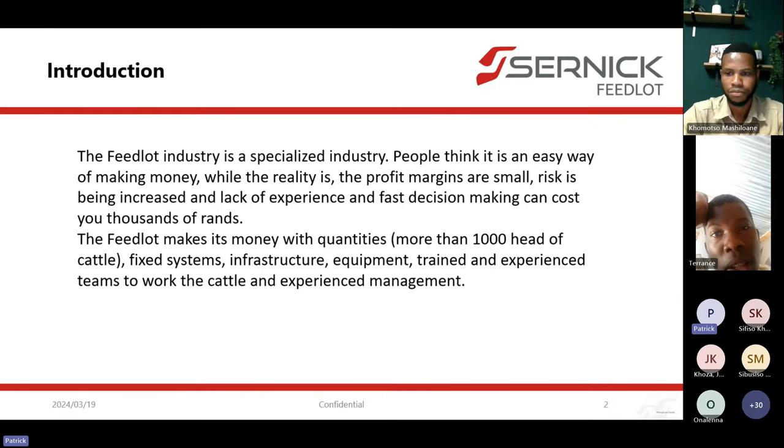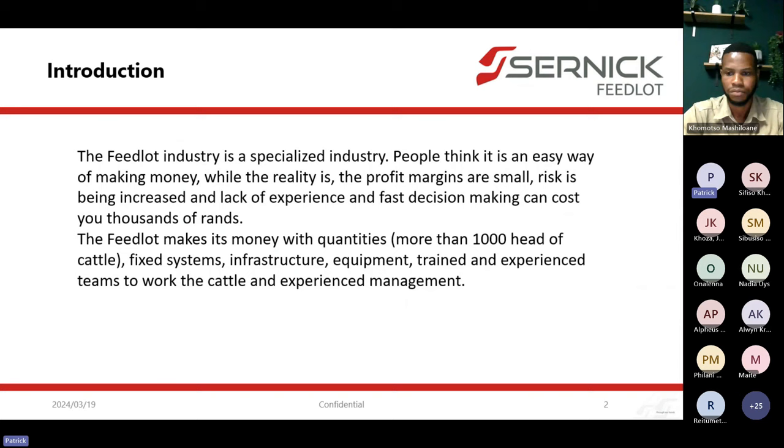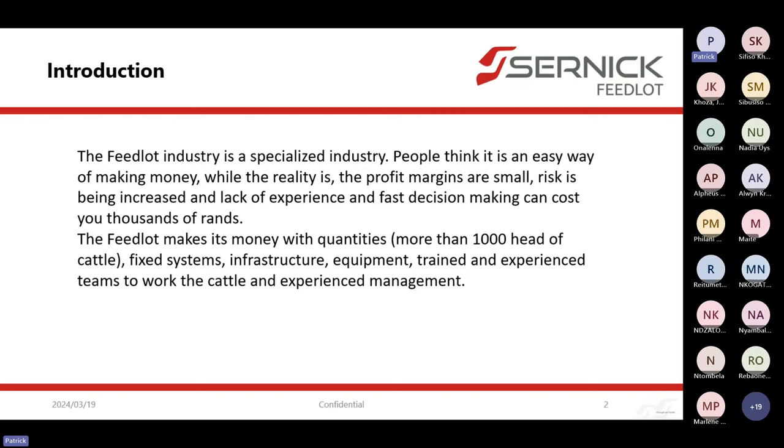A lot of people think feedlots make thousands of rands on cattle. The feedlot's secret success is in quantities — the more you feed, you make small amounts, but the more you feed, the more money you make. You can't jump the market. You can't decide to feed for December and stop in January. You have to stay in the market. One day you make 2,000 rand ahead; another day a 500 rand loss. But the average might be 500 rand or whatever. So the profit margins are not big — they're quite small.